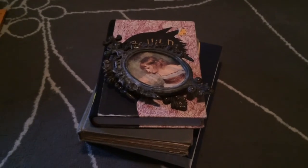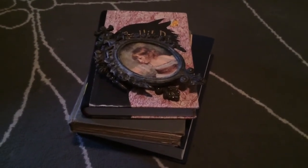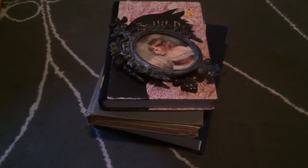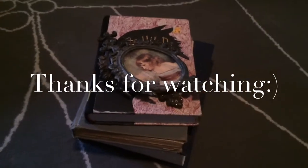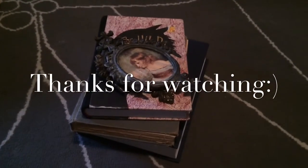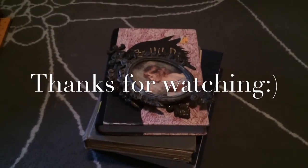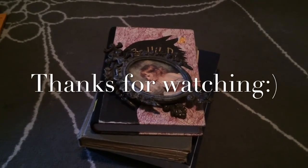That was it for my Goodwill haul. I hope that y'all enjoyed this. Please give it a thumbs up if you liked it, and subscribe if you're new to my channel. Please let me know if you would like to see more videos like these. I really enjoy going to the Goodwill and finding treasures. I hope you have a great day, and I'll see y'all in my next video. Bye!